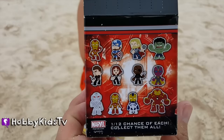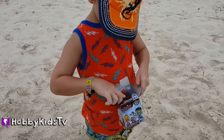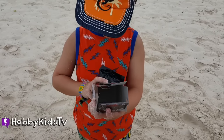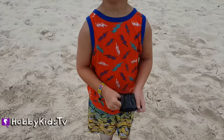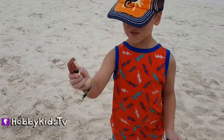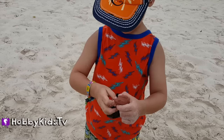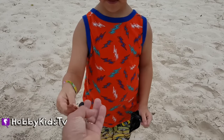That is an awesome Avengers Age of Ultron Mystery Bobblehead! Do we have a requester yet? Nope! I got... Black Widow! Cool! Black Widow Bobblehead! Let's check it out!